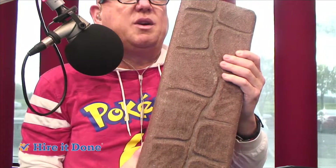How many colors can you get this in? About 10. And it fits in most any yard? Oh yeah, absolutely.